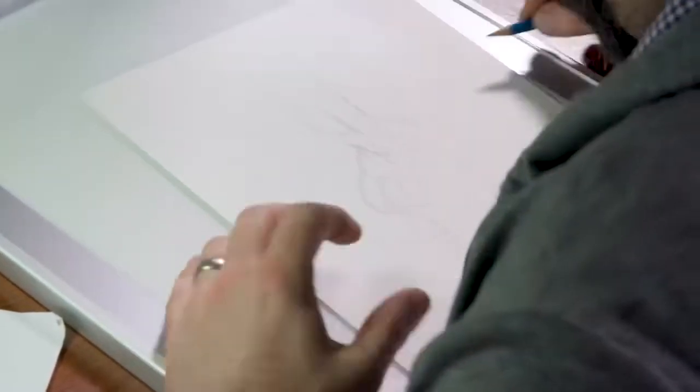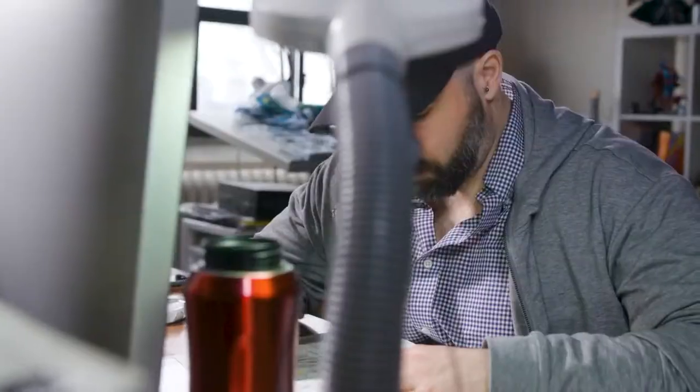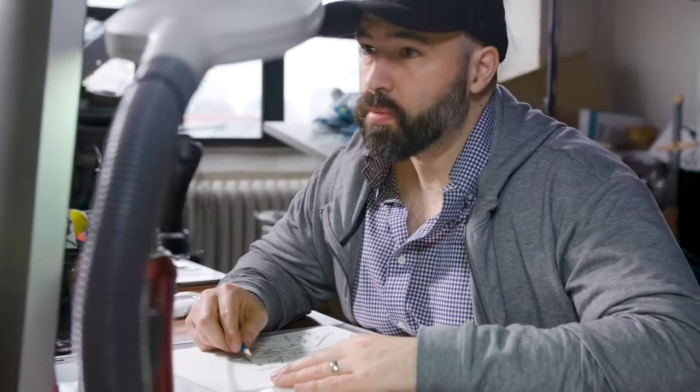I generally am starting with sort of holding the pencil on the side and kind of boxing around looking for a gesture that I like. And then I think of what this character is and what's special about this guy and what he does and how to pose something that demonstrates that.